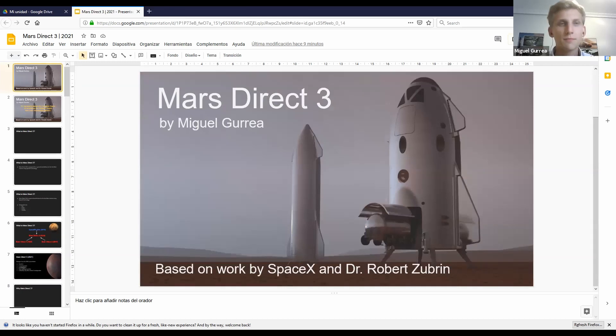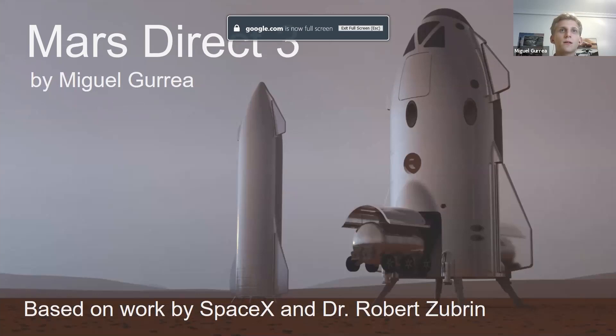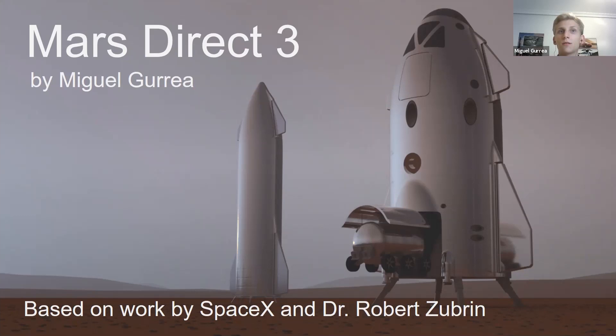Hello everyone and welcome to the update on Mars Direct 3. Some of you may have watched last year's presentation. I have since done some updates, done my homework, changed things that were commented on in the previous year, and added new things. So let's get started.